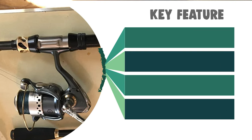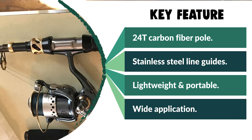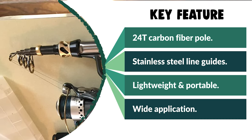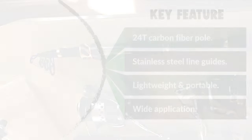The Magreel is suitable for freshwater fishing such as bass and trout, saltwater surf fishing, or inshore fishing. It is a nice gift and collection for fishing enthusiasts. Before we get to the best of the bunch, let's look at the runner-up for today's video.